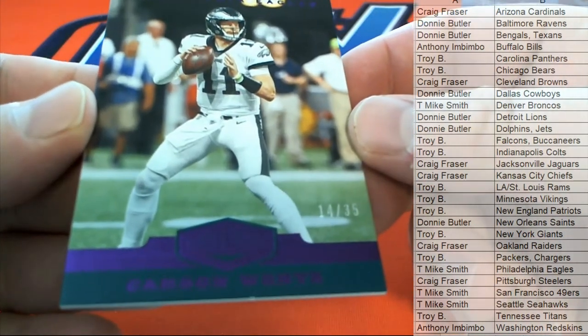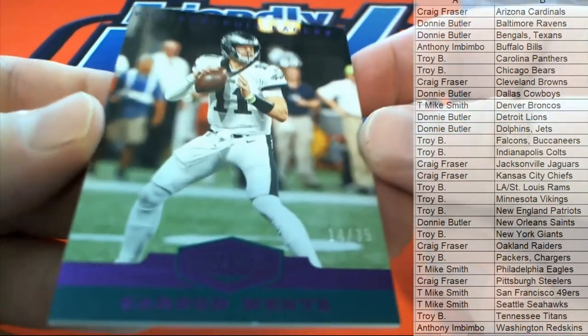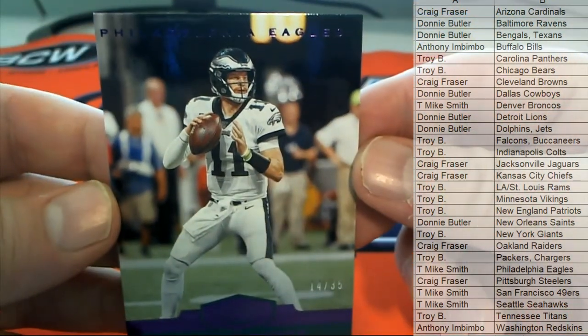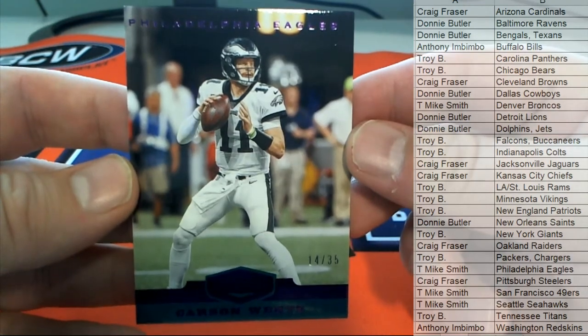First up is a 14 of 35. Look out. There we go — Carson. Let me back it up a little bit, might be better. Carson Wentz, 14 of 35. Nice one there for the Eagles.